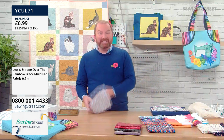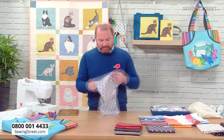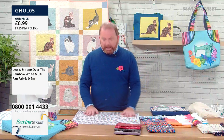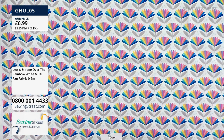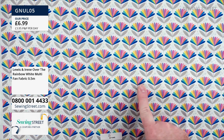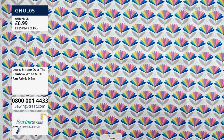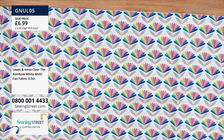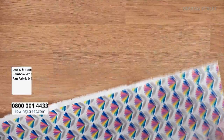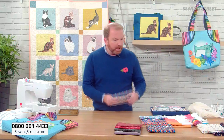And then the light background version is actually really different — actually really pretty. It's like a pastel rainbow. That is lovely — so much more pastel shades in the petals, and then a grey leaf on a white background. Very, very lovely. So that's everything from Lewis and Irene's Over the Rainbow collection.